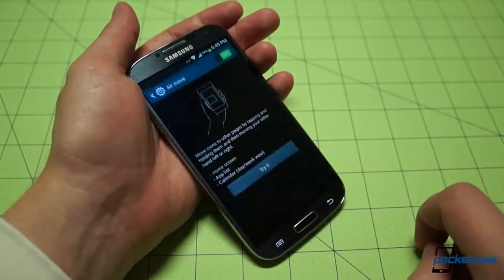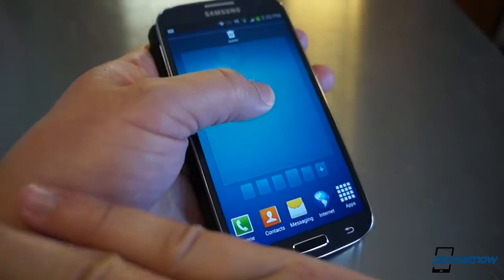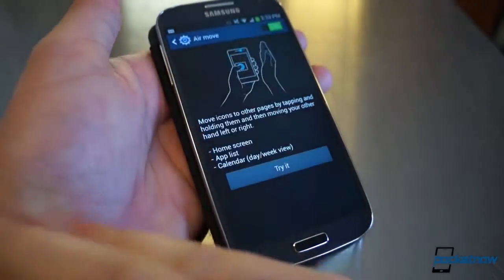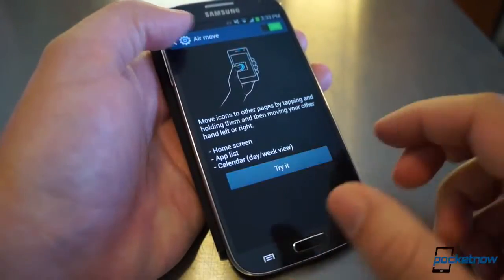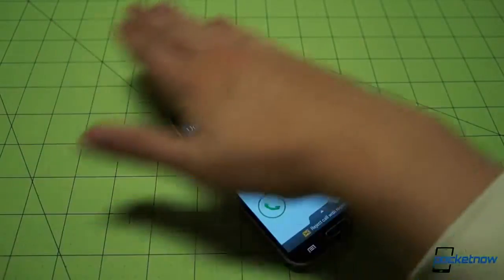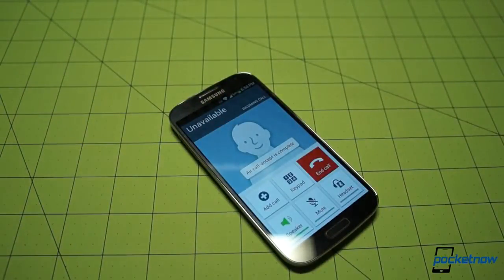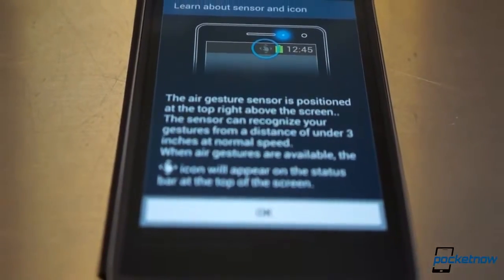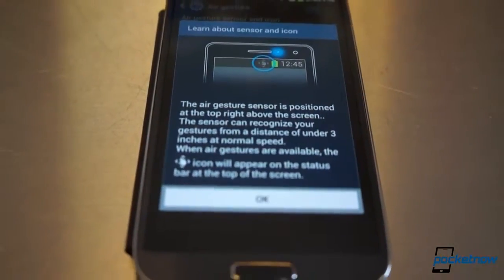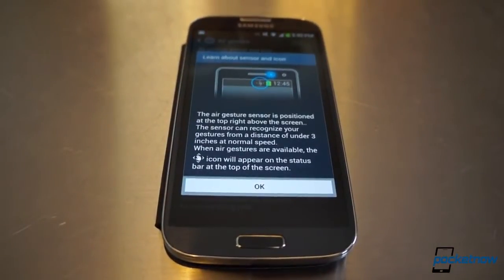Air Move is definitely the most convoluted way we've ever seen to move an icon from one home screen to another, but it works if you've kept your kung fu training up to date. Finally, there's Air Call Accept, which lets you pick up the phone by — you guessed it — waving over the sensor. You also have the option to start the call right in speakerphone mode, which is logical. For those wondering where the gesture sensor is, Samsung has provided information on that as well. It sure does a good job of educating you on how to use its features.